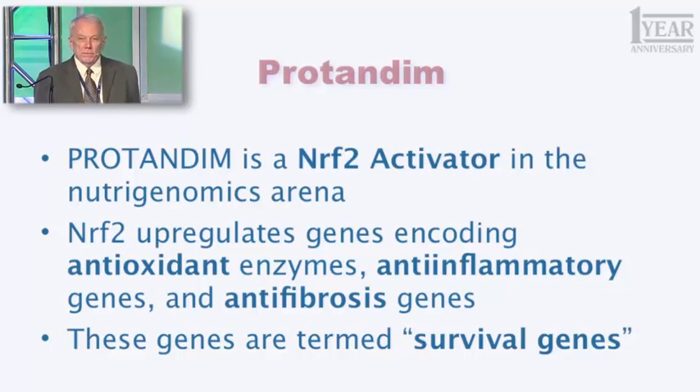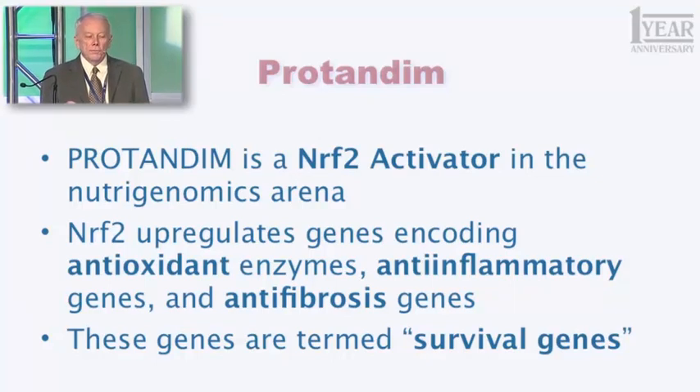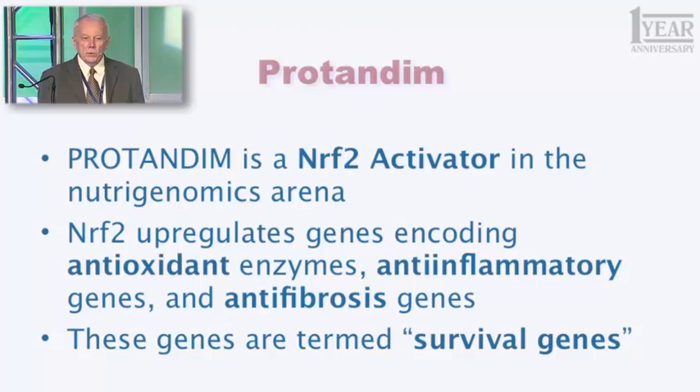Nrf2 is an abbreviation for something you don't even want to hear — it's a long word. Nrf2 is one of the key proteins in your body, in every cell in your body, that has the function of regulating your genome. You have 25,000 genes that are expressed. Nrf2 regulates about 2% of those — about 500 genes — some of which are turned up, some of which are turned down. You can think of every gene as having a dimmer switch, just like the lights in your home — you can turn them up gradually or down; it's not just on and off, it's degrees. And Nrf2 helps your body balance the expression and regulation of all those 25,000 blueprints. Nrf2 regulates that group of 500 genes.